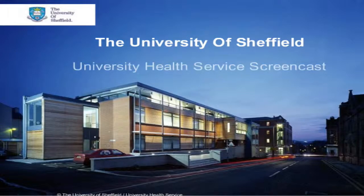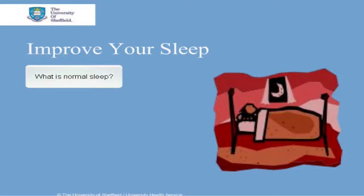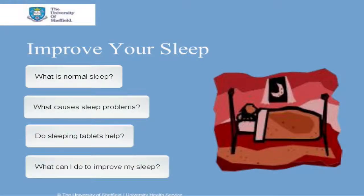This is a University of Sheffield Health Service screencast. During this screencast we will cover what is normal sleep, what causes sleep problems, do sleeping tablets help, and what you can do to improve your sleep.